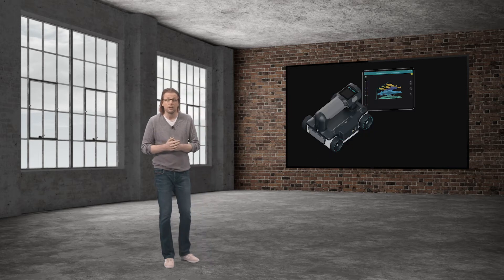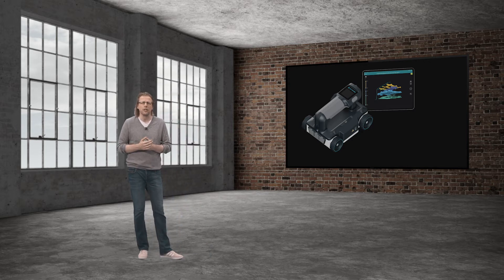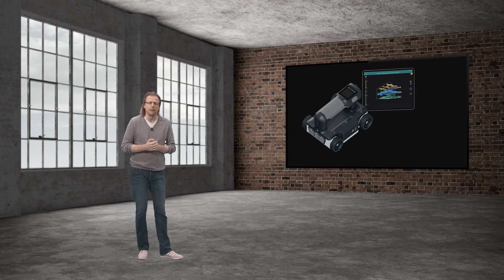With the GP8000, we have the universal workhorse with industry-leading depth penetration and unmatched data clarity.